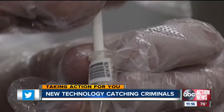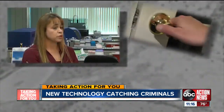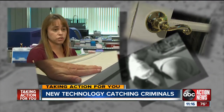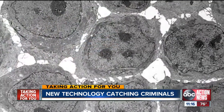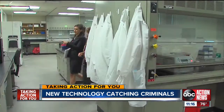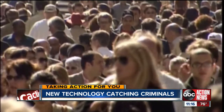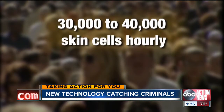Touch DNA is the transfer of cells from one item to another via touch. Analysts like Janelle Borys scrape or swab surfaces to get enough skin cells to match to suspects. You opened a door, grabbed somebody, or placed your hands on a countertop — all of those things could lead to the transfer of skin cells. All it takes, according to Borys, are 30 skin cells. That's not a lot, considering scientists estimate humans shed 30,000 to 40,000 skin cells every hour.